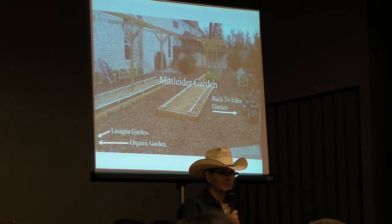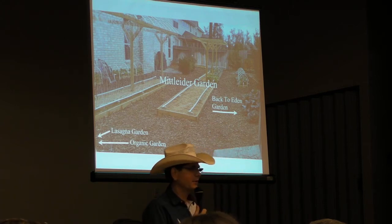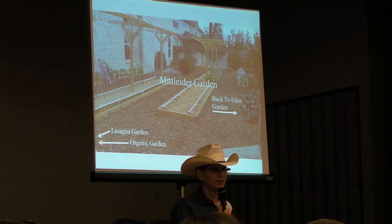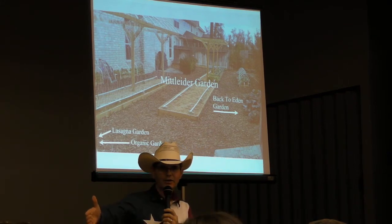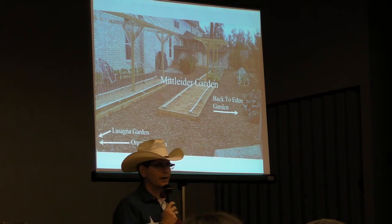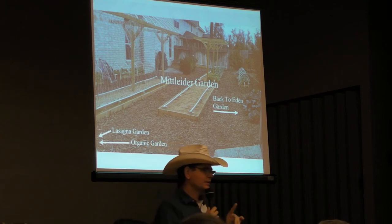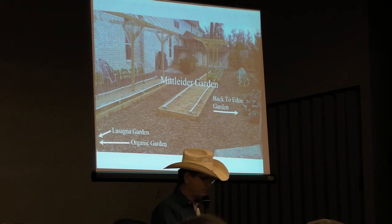With your wife's permission, you can fix the problem. And so I started trying some different gardening methods. Without me realizing what I was doing, I actually created a laboratory in my backyard. This is my backyard in Houston, and I could stand in one place and see the broccoli growing in the back-to-Eden garden, the broccoli growing in the organic garden, and the broccoli growing over here in the Mittleider garden. All of a sudden I had a comparison, and that was an eye-opener.